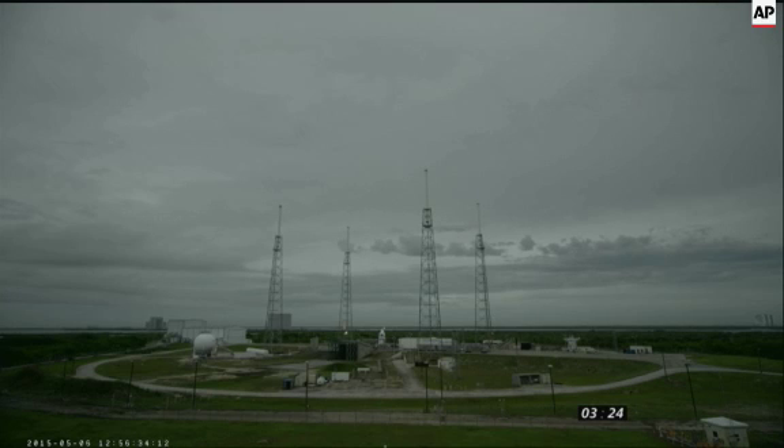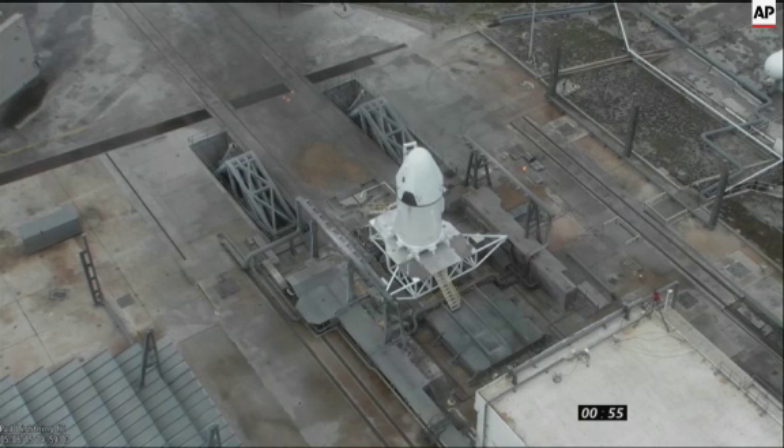Recording. Video encoders are on. GoPro camera recording has been triggered. Recording devices confirmed. Everything remains go.